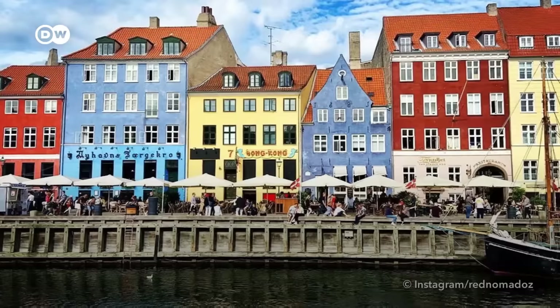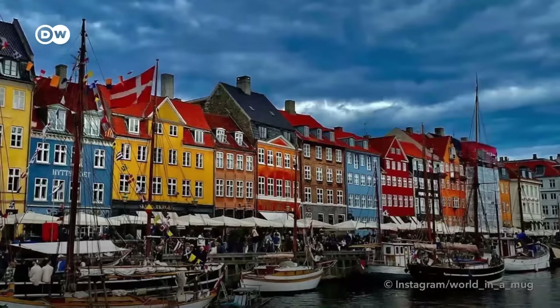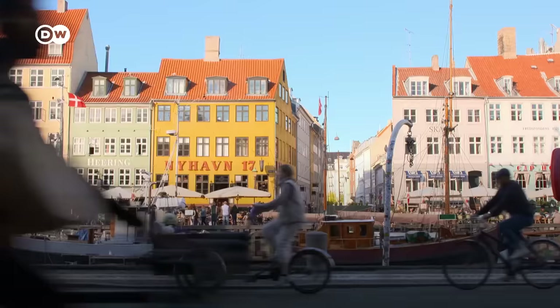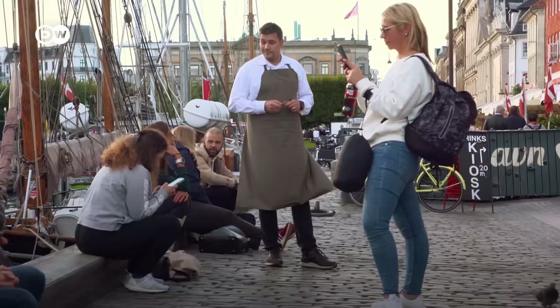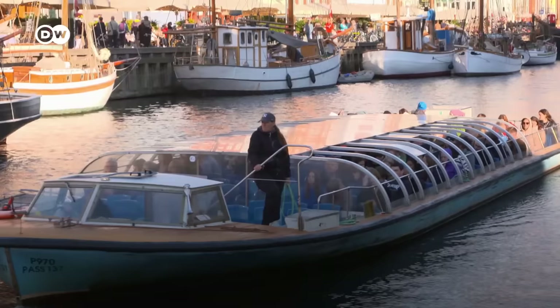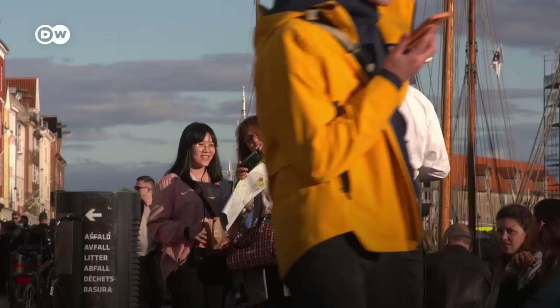A photo of Nyhavn is obligatory for every visitor to Copenhagen. The handsome Old Harbor is one of the tourist hotspots here, as plain to see by the crowds. A meal in one of the many restaurants or just a walk past the colorful buildings along the quay is an experience not to be missed.